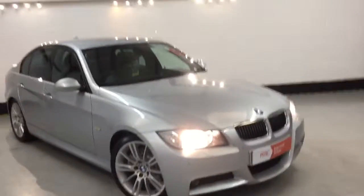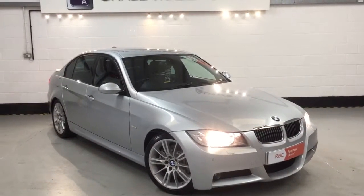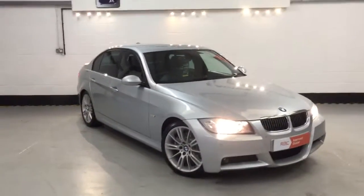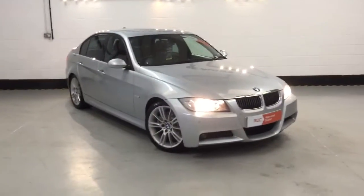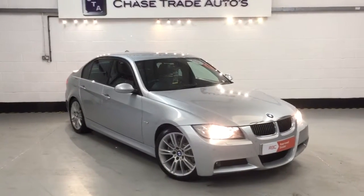We're refurbishing the alloys so they'll look very nice. If anyone's interested in this car, give us a call on 01623 709 907, or visit the website at chasetradeautos.co.uk. We offer no deposit and no instalments for two months from Motonovo Finance. We're also working with other finance providers, but give us a call first — I'm confident we'll be able to save you money on the finance packages.